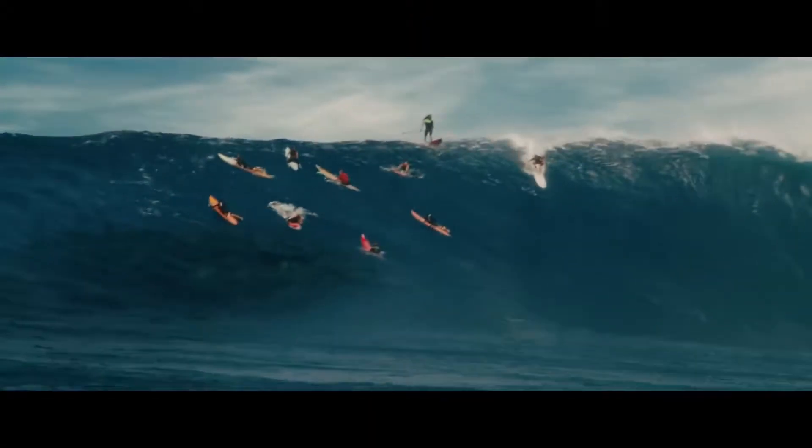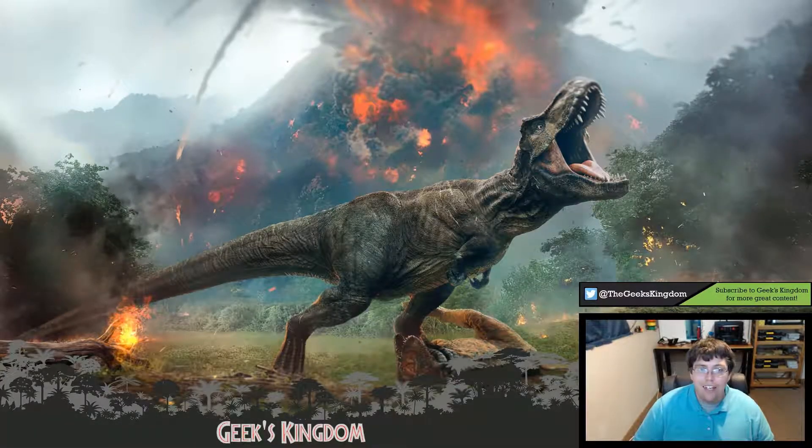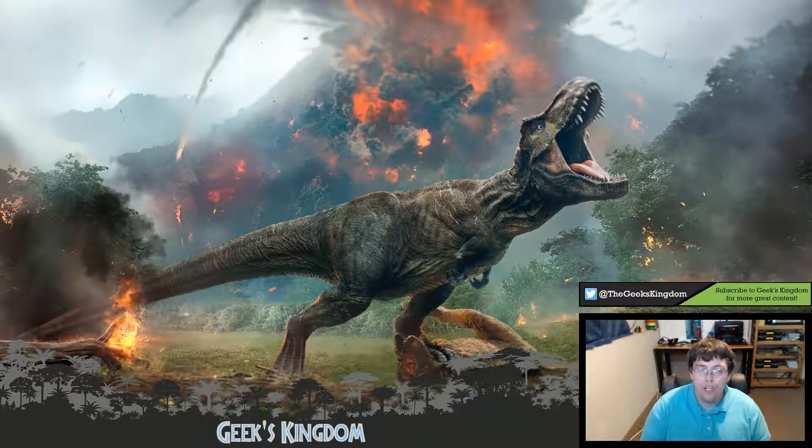Hello and welcome to Geek's Kingdom. The Fallen Kingdom trailers and sneak peeks have been filled with awesome clips, and one of my favorites has been seeing the Mosasaur in the open waters. Seeing the Mosasaur in open water is definitely one of my favorite scenes from all the teaser trailers, and that's honestly kind of hard to say simply because we've seen so many awesome teasers and looks into the Fallen Kingdom movie.